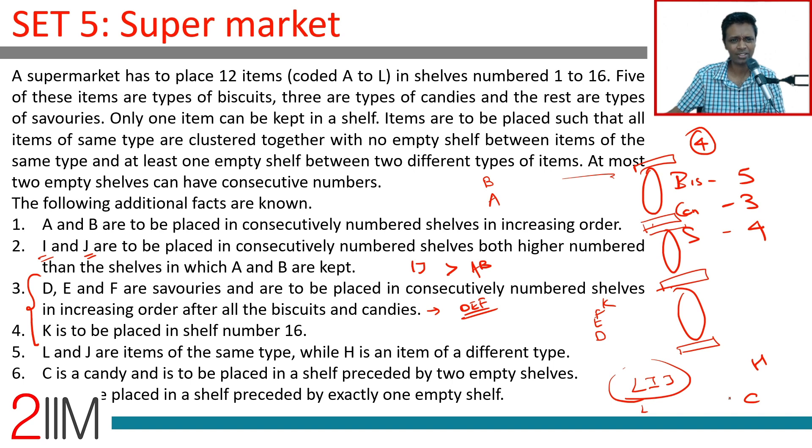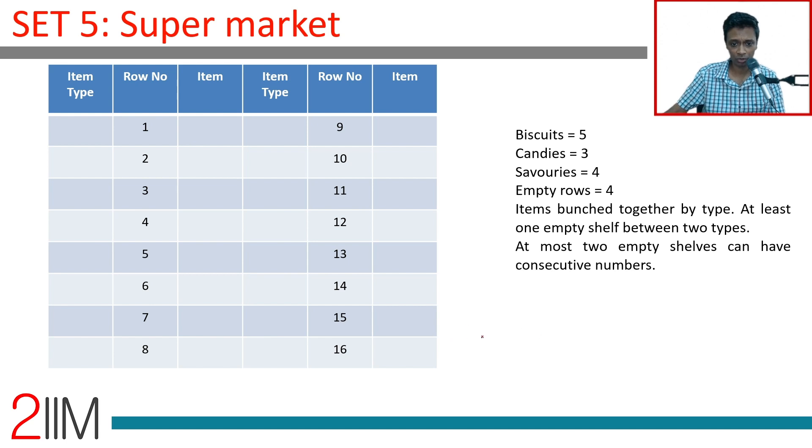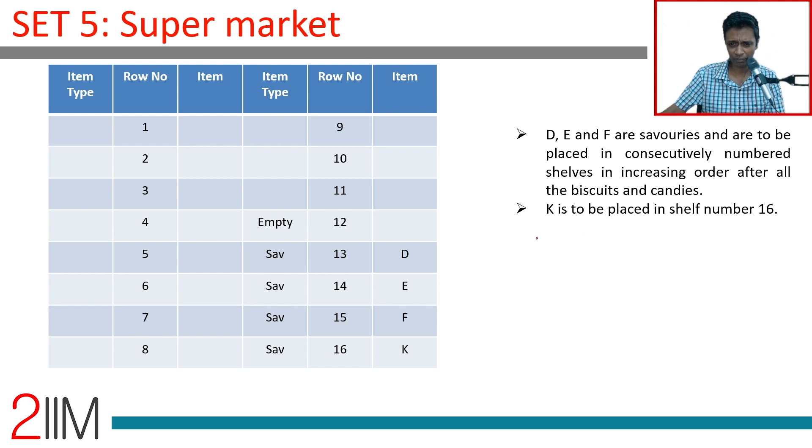Now combining the constraints: L is first of its type with one empty shelf before it; C is first of candies with two empty shelves before it. Since L and C each lead their respective groups, L I J and C H must be in different groups. L I J are in one group, C H are in another group. Just before C there are two gaps, and C H is the candy group.